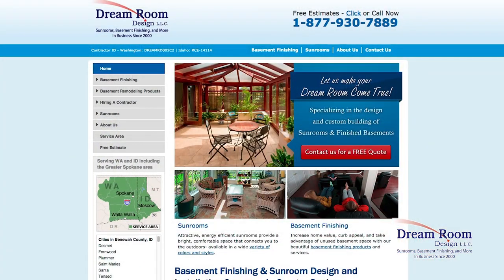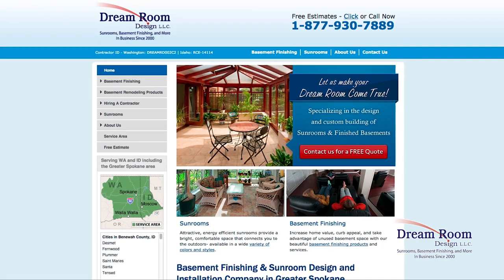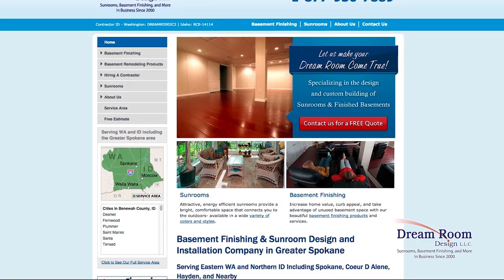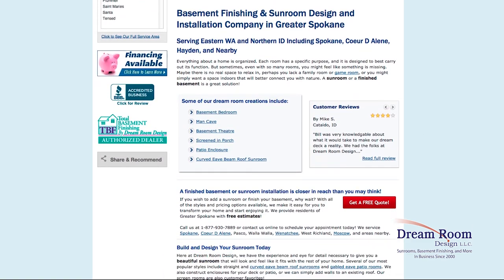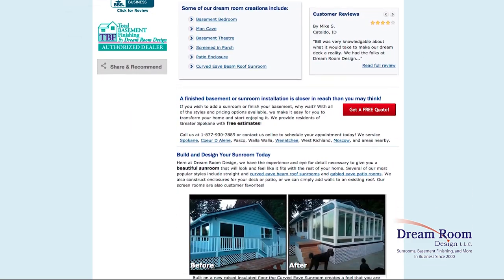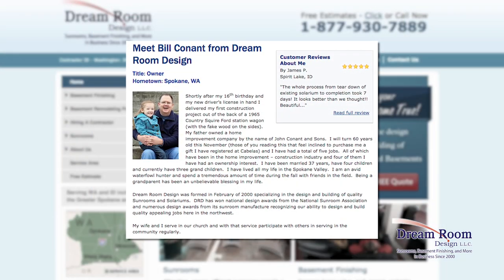My husband went online and we did some searching for what we could do to enclose it. We ended up going with Dream Room Design. It sounded like a wonderful company, and Bill came out — he's a representative there — and it was just so nice. He brought all samples, and there were different kinds of windows we could pick from and different formats of how we would have the windows laid out.